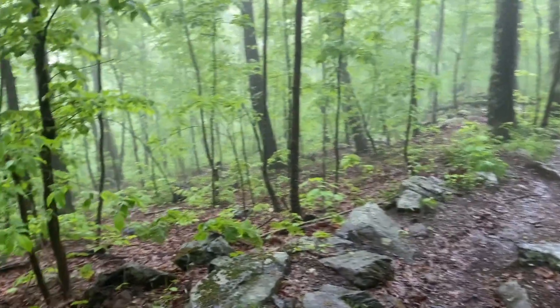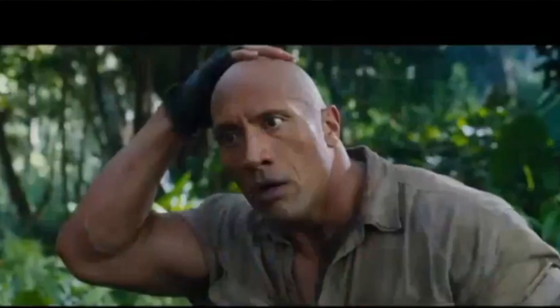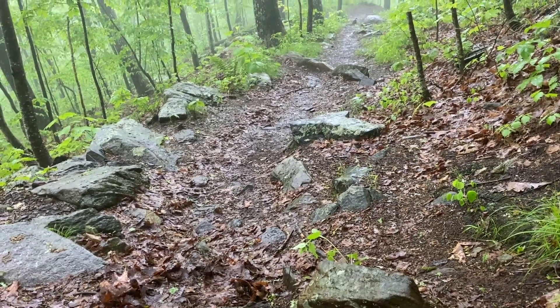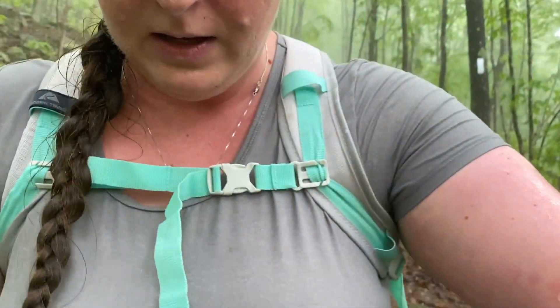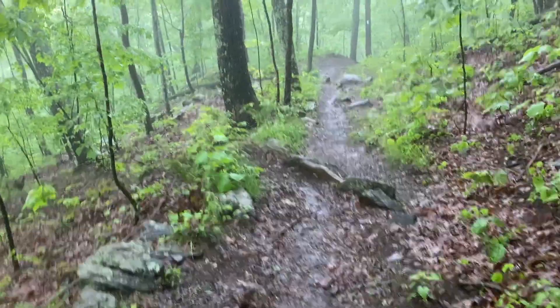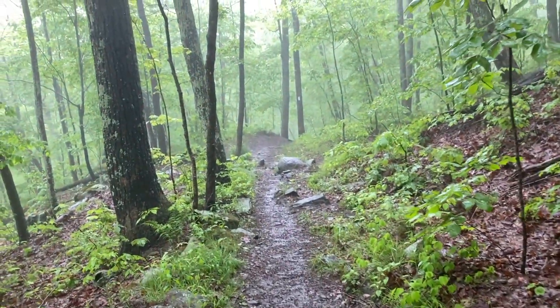Isn't it soothing and relaxing? Can you hear the rain, guys? I fell. Just give me a second. It was soothing and relaxing until that moment. Are you okay? Yeah I'm good — just a dirty butt. I used my wrist to break my fall, which is probably not smart. It was graceful. Okay, it was graceful — leave a thumbs up. All right, take two. Isn't the rain sound soothing and relaxing? Just listen.